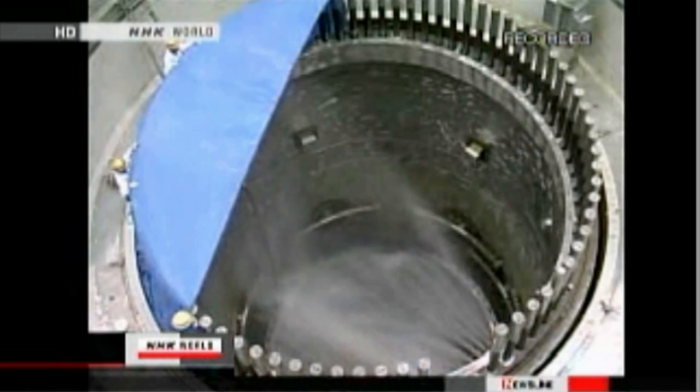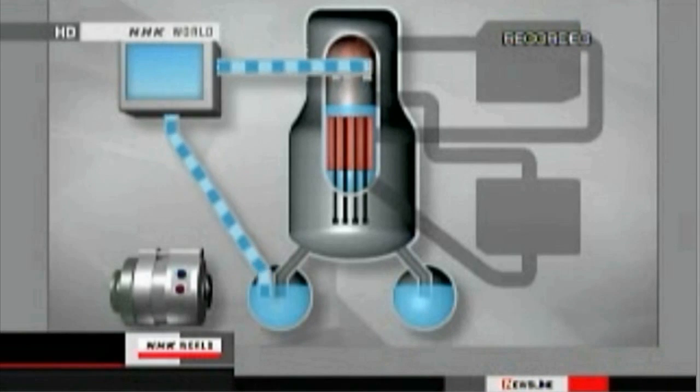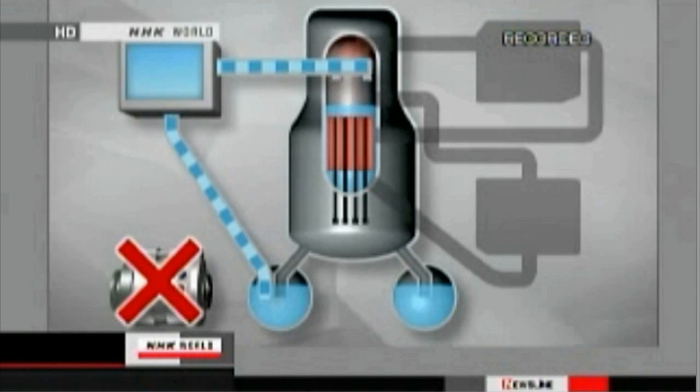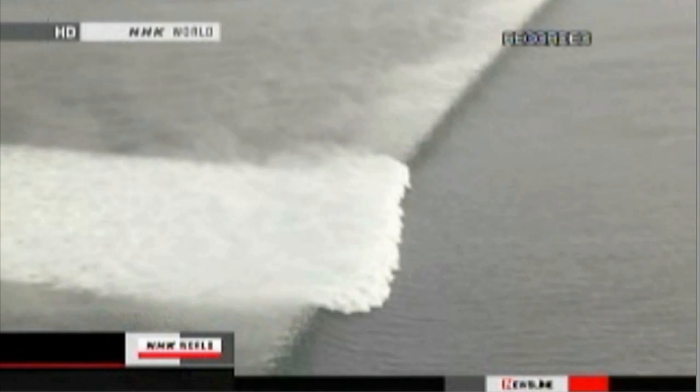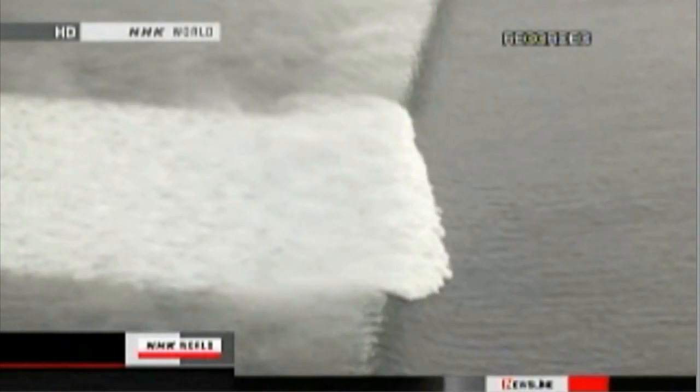So the second safety system turned on. The emergency diesel power generator began spraying the rods with coolant. But an hour later, something unexpected happened — without warning, the emergency generator stopped. Around this time, the tsunami, possibly as high as 10 meters, hit the power plant. Experts think this is what caused the generator to fail.